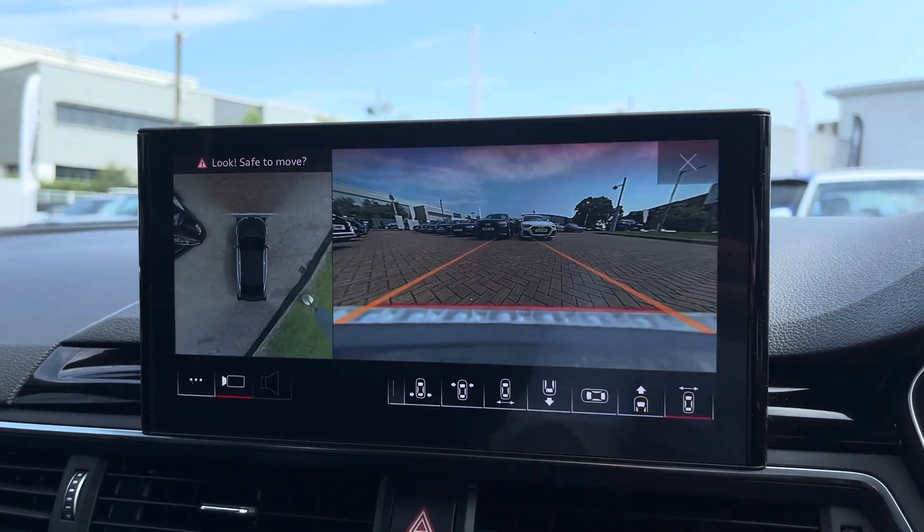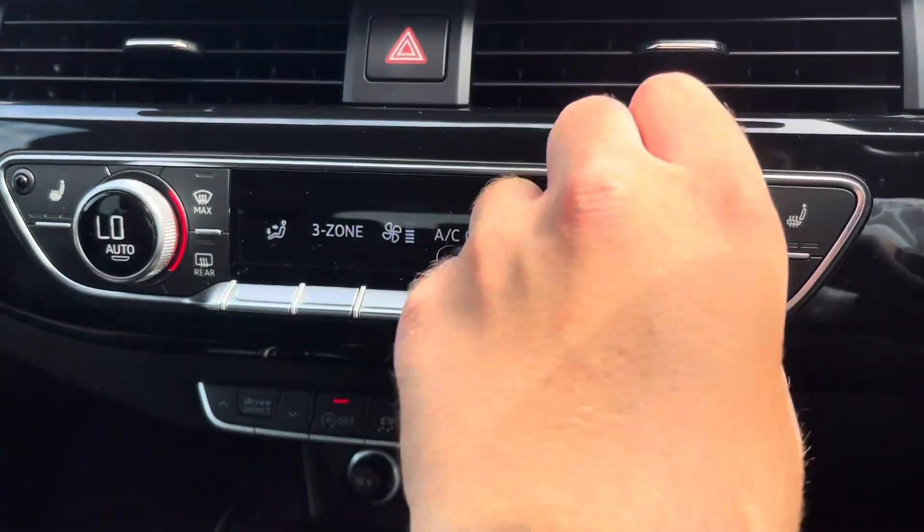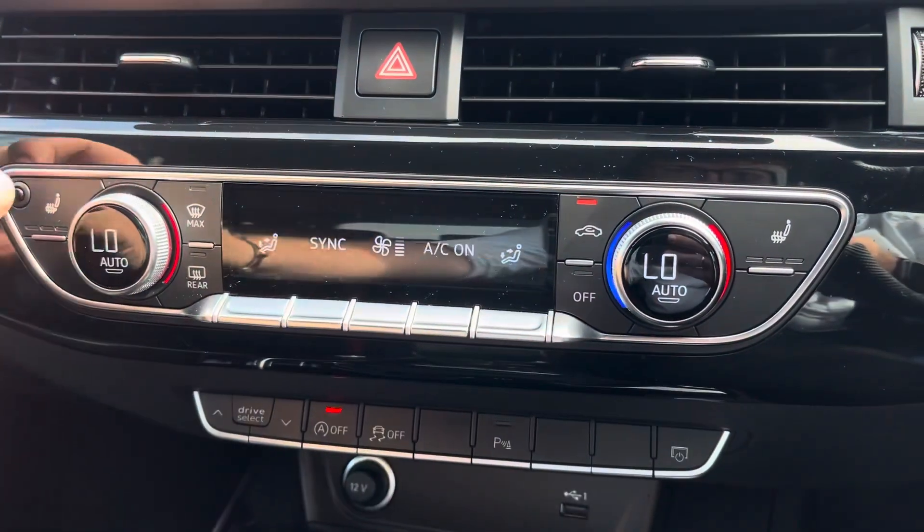With the dual zone climate control, both driver and passenger can be at different temperatures, or synchronised if you are in the car on your own. Both front seats also have three levels of seat heating, which is perfect for those cold winter mornings.